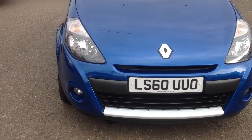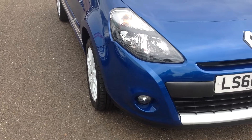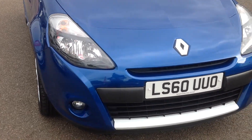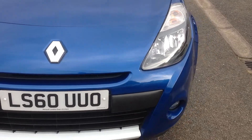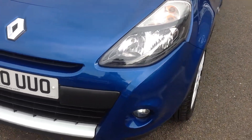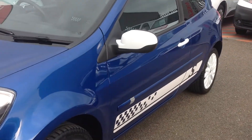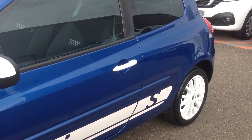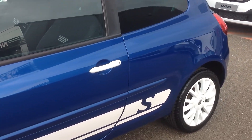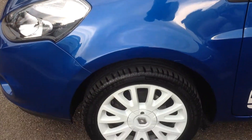As we look at the front of the vehicle you'll notice there's no scuffs to the corners of the bumper, the bonnet has no major stone chipping — all in very nice clean condition. Looking down the near side panels again, the bodywork is in very good condition with no major car park dents, scuffs, or scratches.